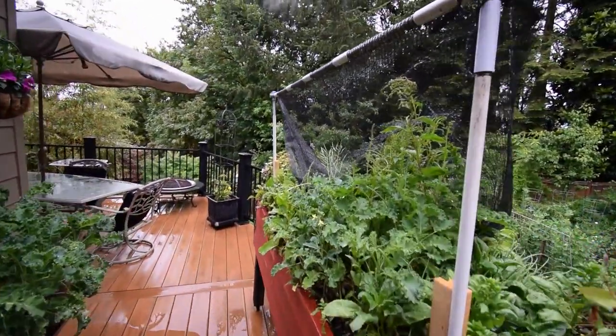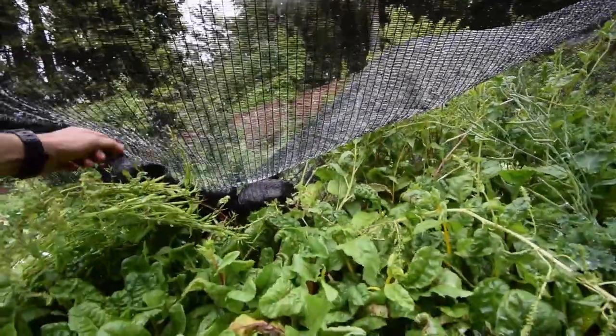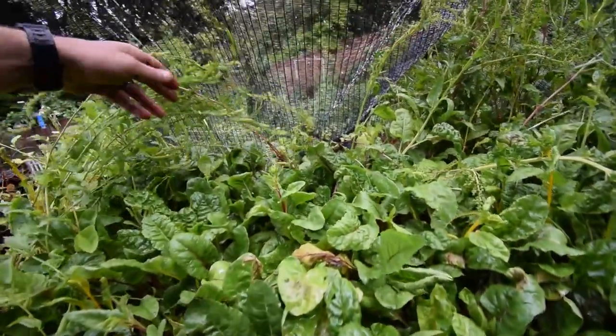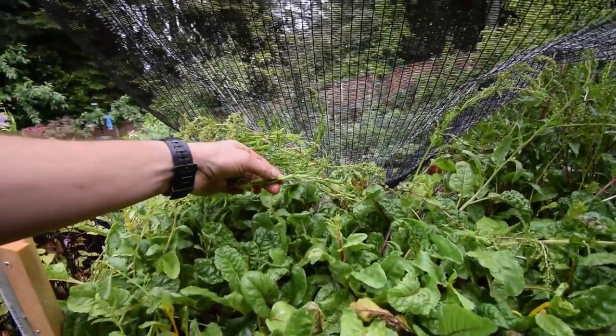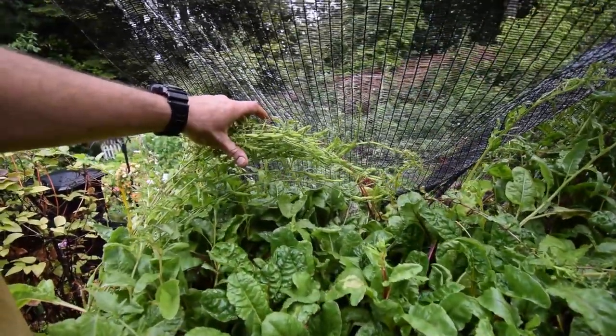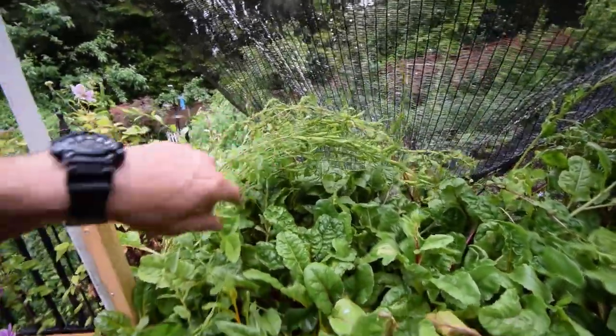You can see the shade cloth got whipped around — we had some pretty good winds last night — but that seems to be doing pretty well. Look at all the seed heads on this arugula. Those are all free. That means we're gonna have another week or two before those seed pods should be ready to drop and I can start reseeding this bed.